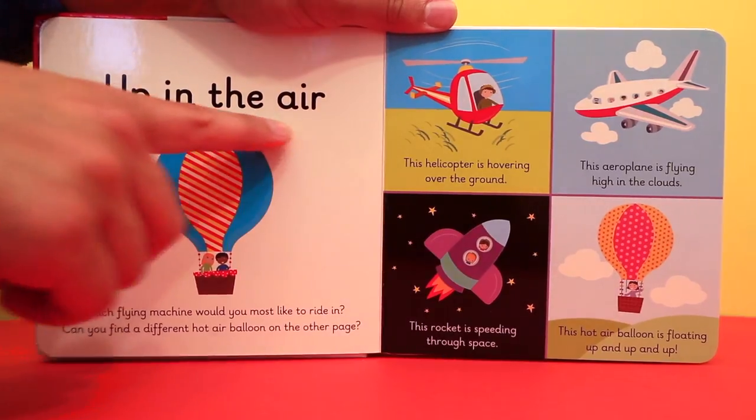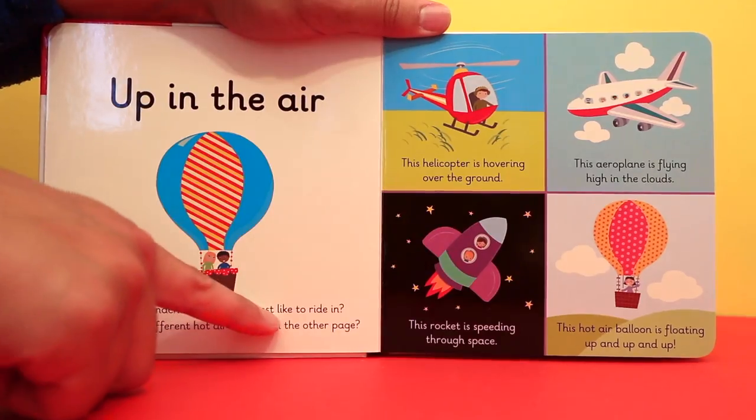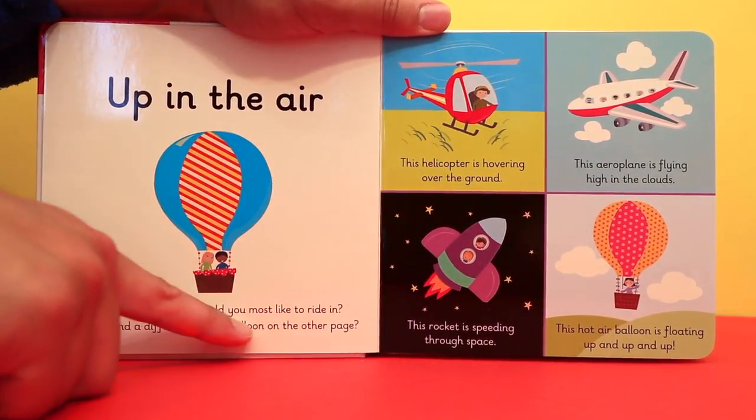Up in the air. Which flying machine would you most like to ride in? Can you find a different hot air balloon on the other page?